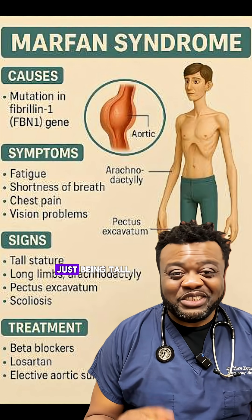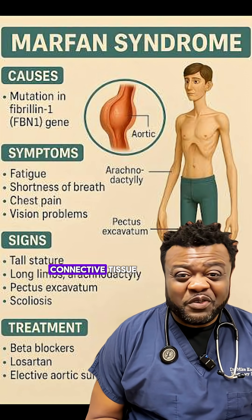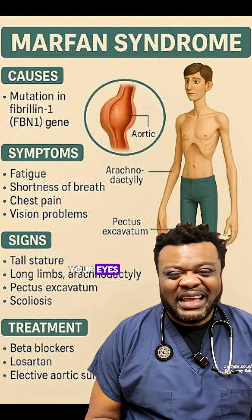Here's the thing: Marfan is more than just being tall. It's a disorder of connective tissue. It affects your heart, your eyes, your joints.